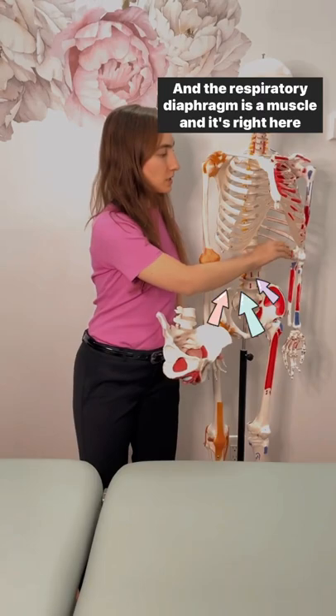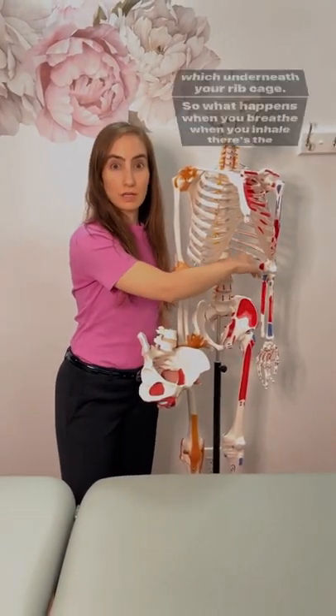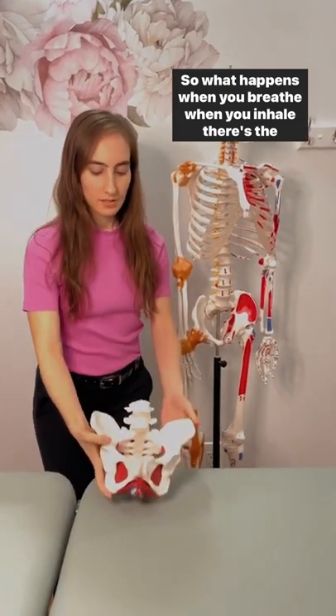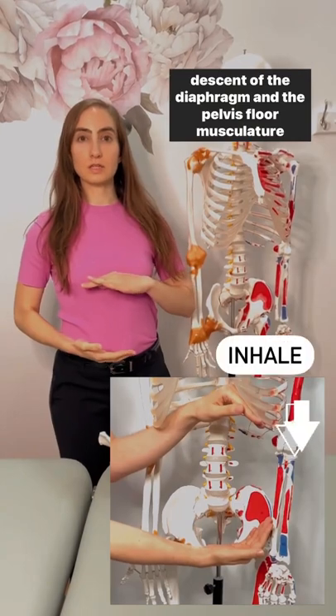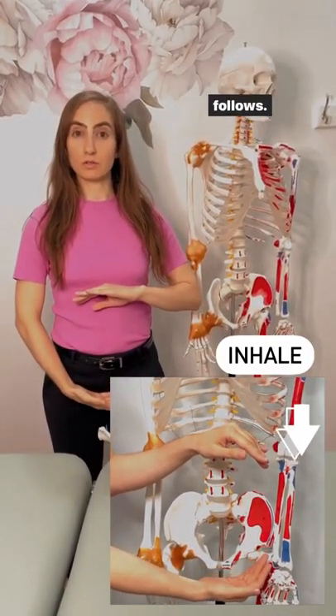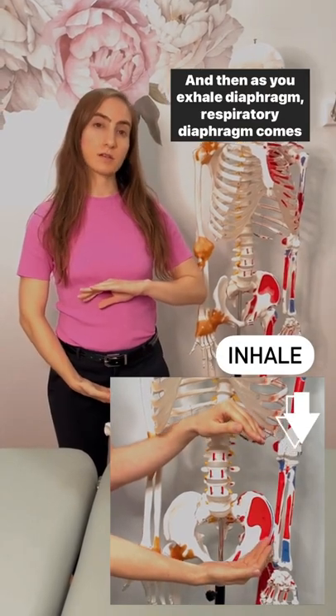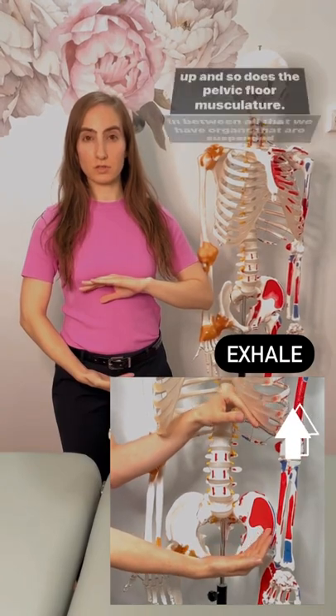The respiratory diaphragm is a muscle and it's right here wedged underneath your rib cage. When you inhale, there's the descent of the diaphragm and the pelvic floor musculature follows. And then as you exhale, the respiratory diaphragm comes up and so does the pelvic floor musculature.